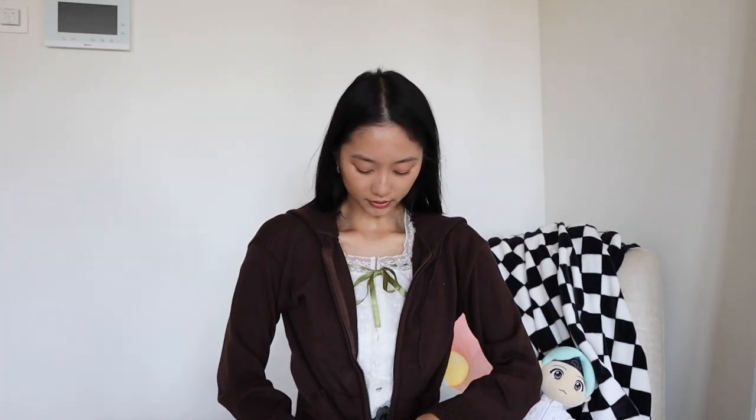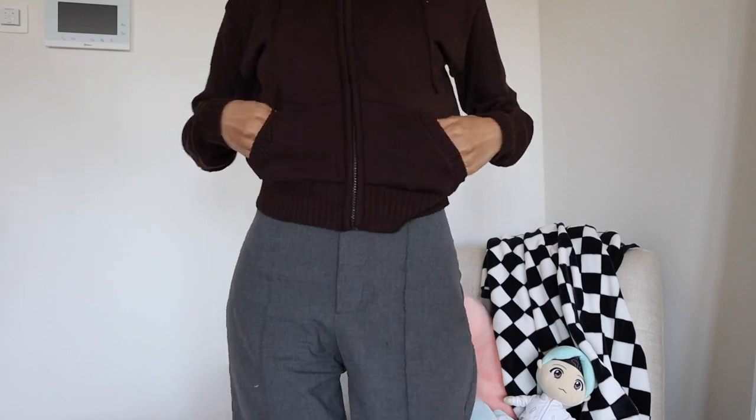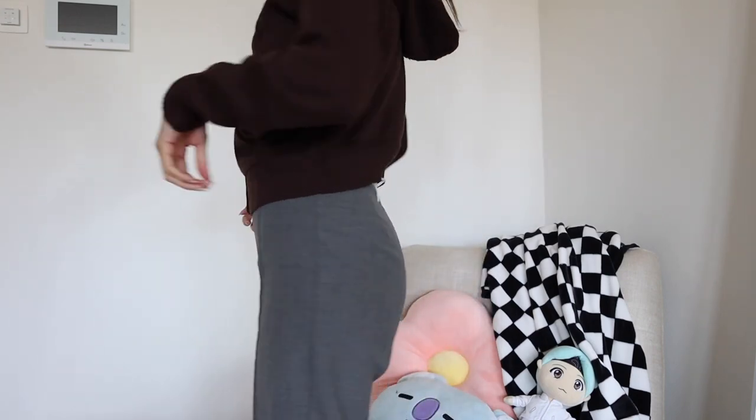With the hoodie on it's kind of fitted. It has pockets, you can close it, and it has these drawstrings for the hoodie. It's cropped as well — I'm wearing high-waist pants so you can see it hits at the crop. Super cute vest.